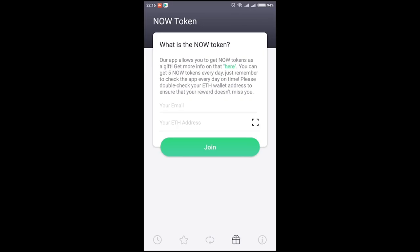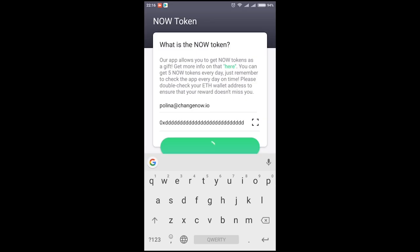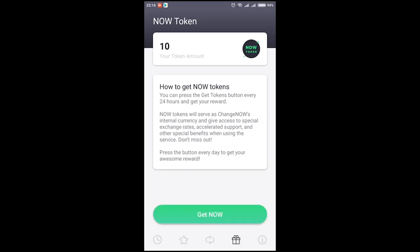There, you will see the airdrop screen with some basic info on the airdrop. Enter your email address and your Ethereum wallet address, then press join. You will get 10 NOW tokens for that. Then press the get NOW button and get 5 more tokens.